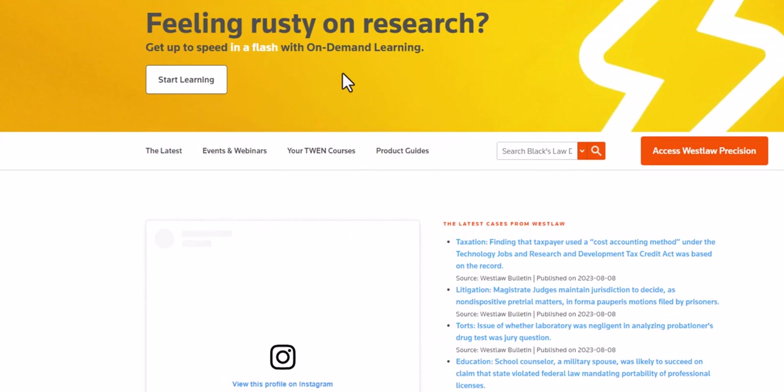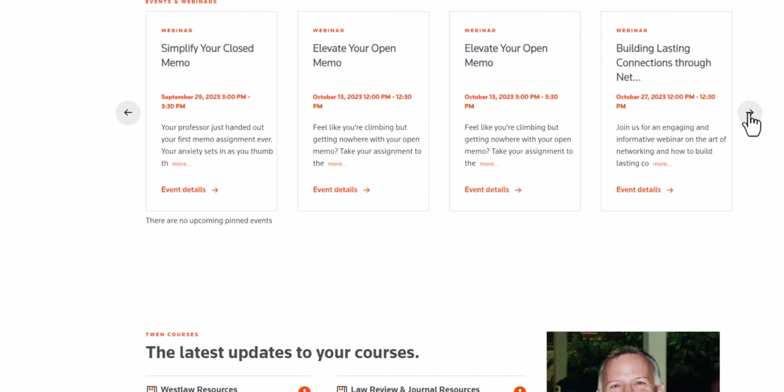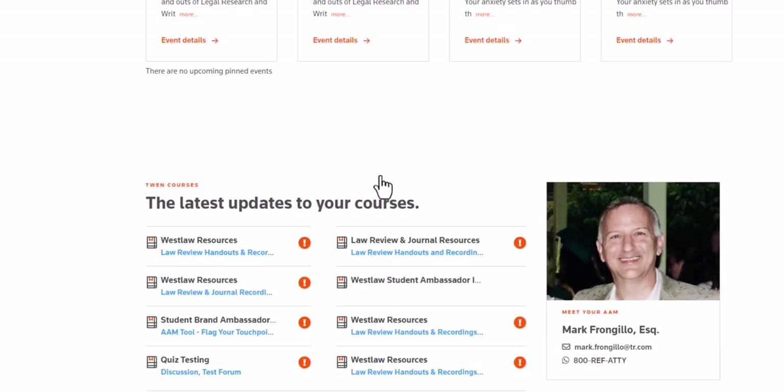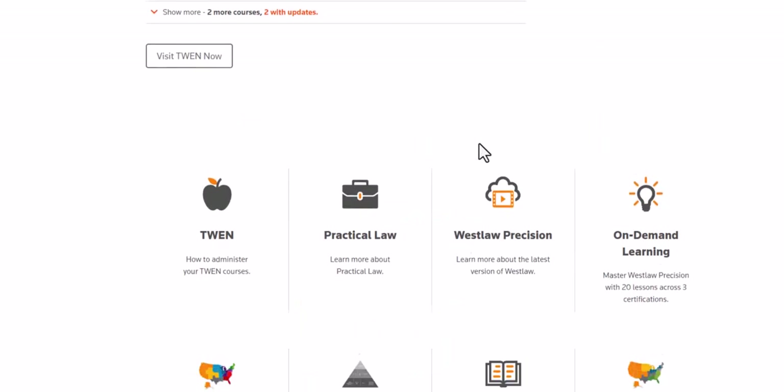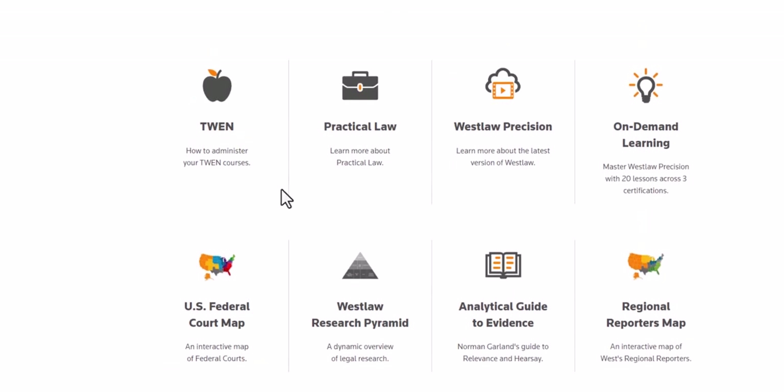Now back to the portal. A couple of other items that are going to be very helpful for you. Under events and webinars, we offer various national webinars throughout the fall and spring semesters. Feel free to sign up and attend these — they typically are about 25 minutes long. My contact information is further down the screen, and finally you have links to different product guides and maps that we've made available on this particular page.